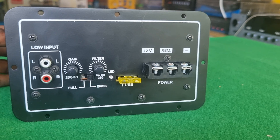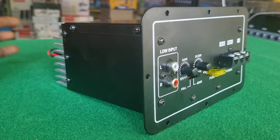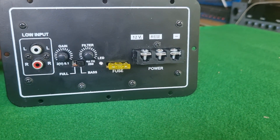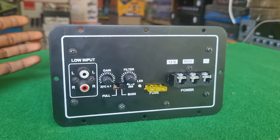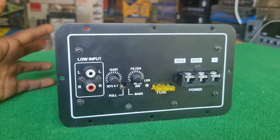You can use this power amplifier for the Tata Series pickup and company set. This is a normal set, and you can use the power amplifier with it.